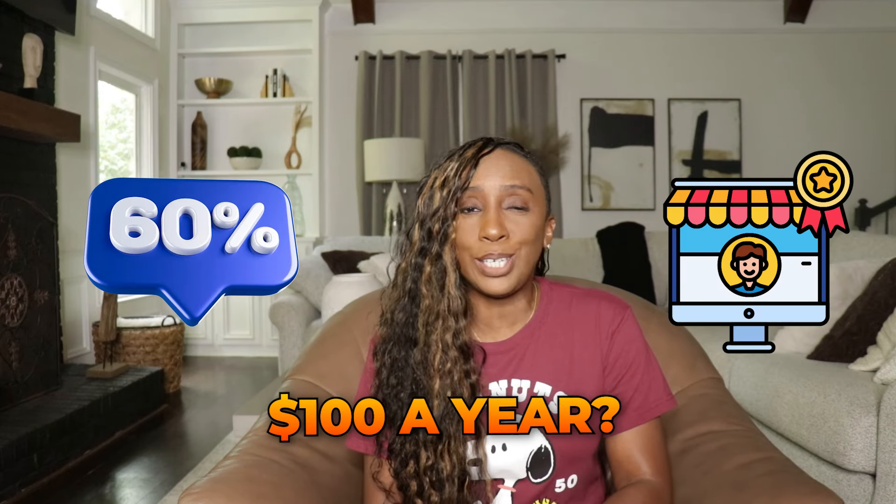Did you know that over 60% of Etsy sellers make less than $100 a year? Crazy right? But with the right strategy, you could be among the successful few that turn their passion into a successful Etsy business.